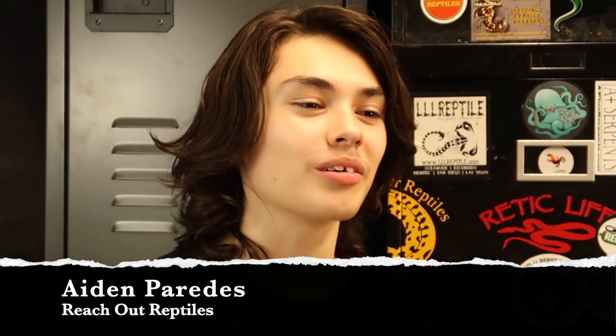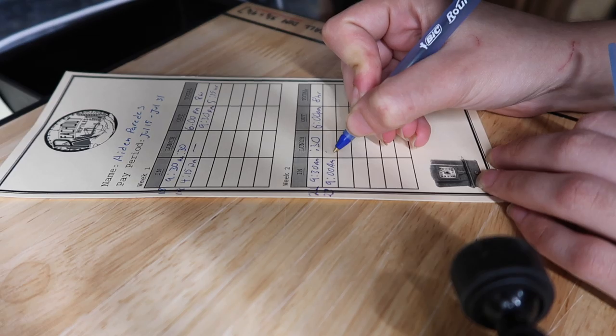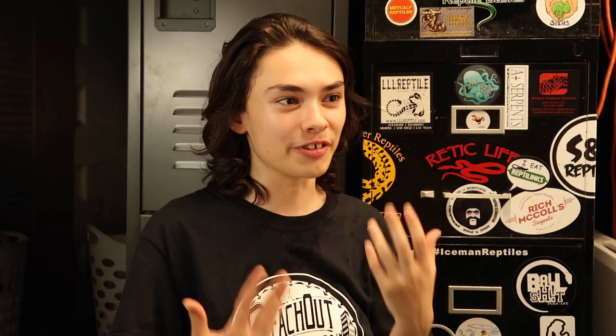Probably the biggest change around here is that I've hired my first employee, Aiden. My name is Aiden Paredes. I've been working at Reach Out Reptiles for about three months now. I absolutely love working here — I love being with the snakes. And even though I'm just cleaning animal stuff, that's what I do at home all the time with my own pets. My main goal was to come to work and work with animals.